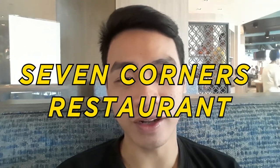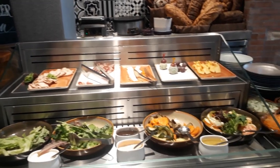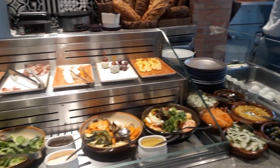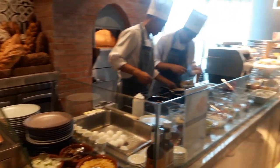What's up guys? Nandito ako ngayon sa Seven Corners Restaurant ng Hotel Crowne Plaza. So ngayon, kakain na kami ng breakfast. Nandito tayo ngayon sa salad and appetizer station. Maraming klase ng sushi ang nandito. And meron ding freshly sliced salmon and tuna sashimi dito.